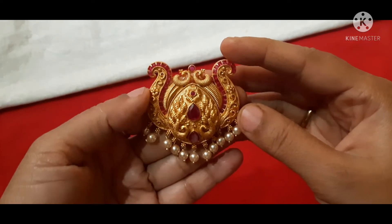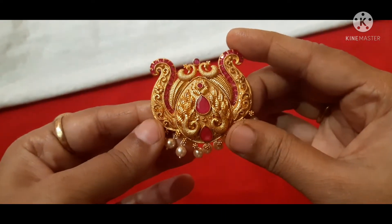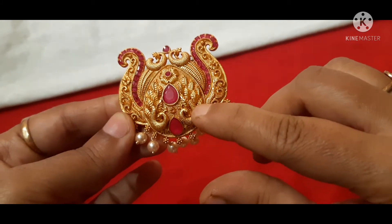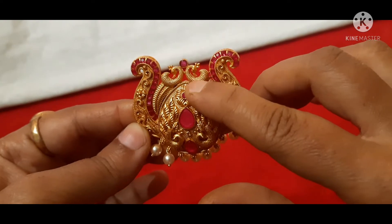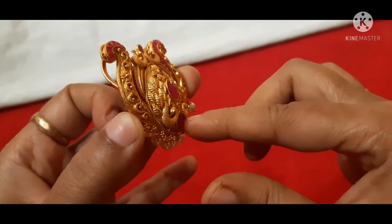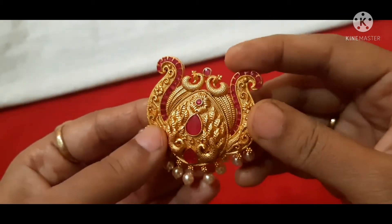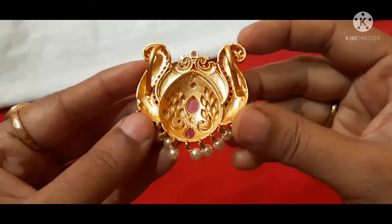Next is the pendant with earrings — a necklace pendant set. This is a premium quality matte finishing long necklace with a gold chain. The pendant has an embossed design. This is the first carving — the design features two sides of peacocks, a drop shape ruby stone in the middle, and a flower pattern. The design is clear on both sides, with the same gold and same size.